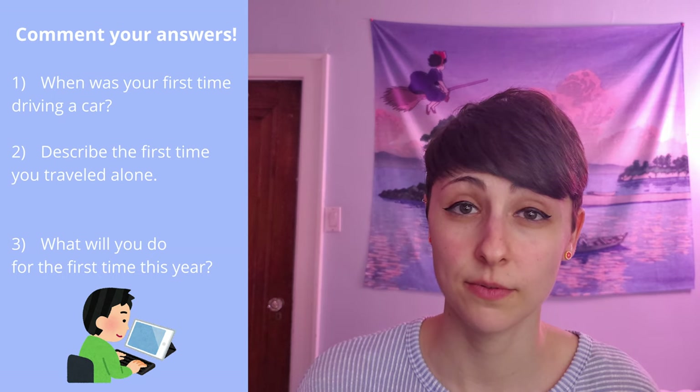Great work. Thank you so much for liking and watching this video. Definitely subscribe to my channel for more English lessons. Please try and answer these questions in the comments for more practice: When was your first time driving a car? Describe the first time you traveled alone. What will you do for the first time this year? Good luck with your English studies.